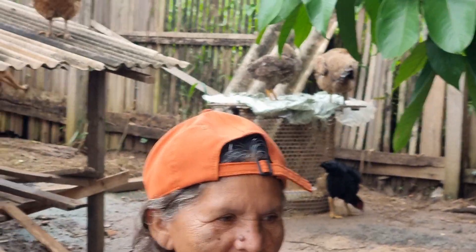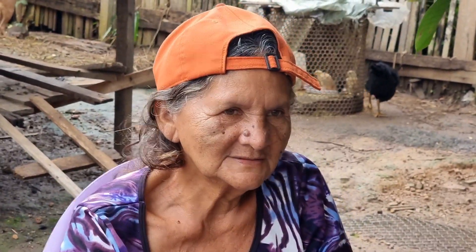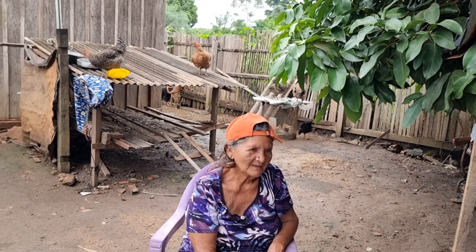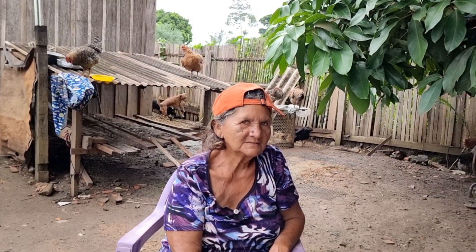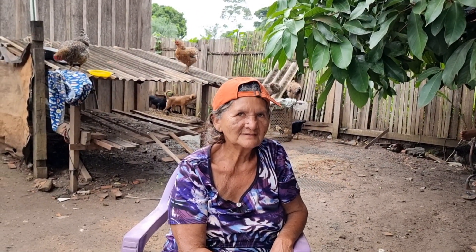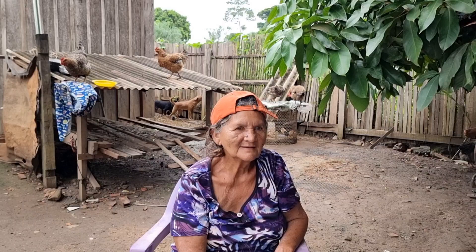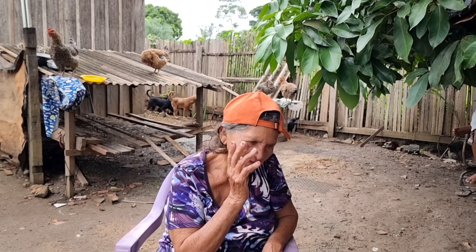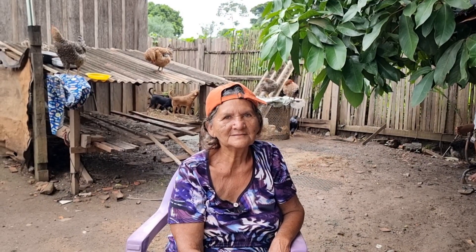Hoje eu vou fazer a apresentação sozinho, pode? Pode. Eu não estou legal, não. A senhora está meio... Hoje é porque essa virose — quando sai, a gente fica com o corpo mole, sem disposição. É a indisposição.